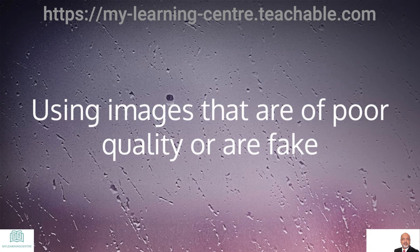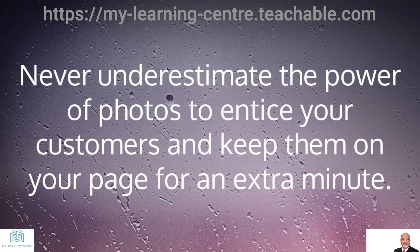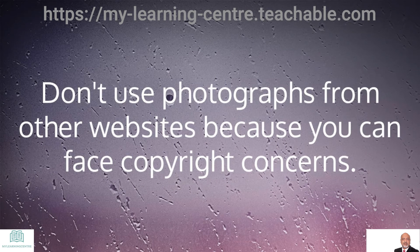Using images that are of poor quality or are fake is another don't. Never underestimate the power of photos to entice your customers and keep them on your page for an extra minute. Don't use photographs from other websites because you can face copyright concerns.